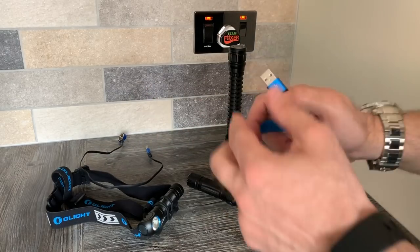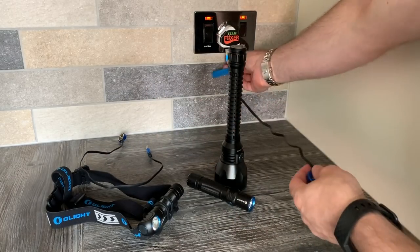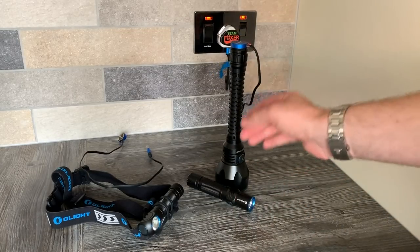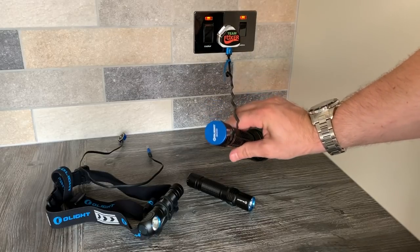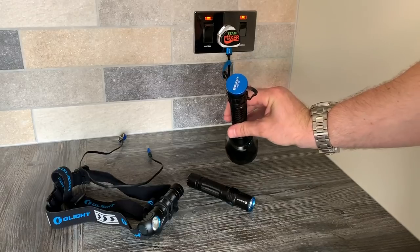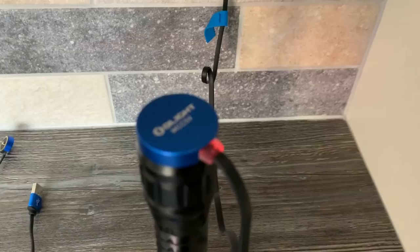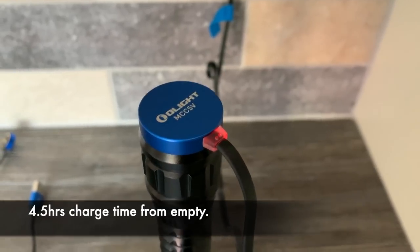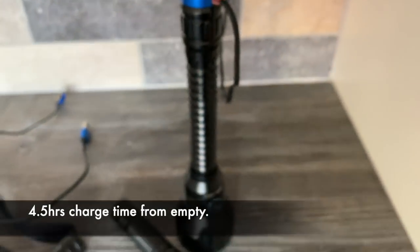Because the charging cable is a simple USB configuration, you can plug it into the wall, into power banks, and also the USB port in your car. The charging cable will indicate red when the unit is charging and will conveniently light green when you are ready to go. It takes around four and a half hours to charge up from an empty battery cell.